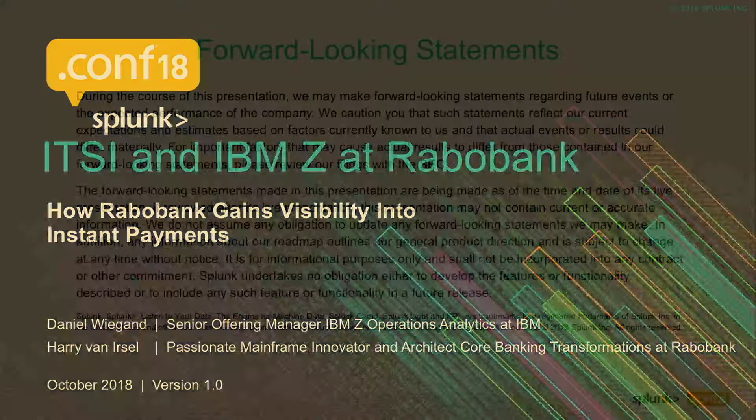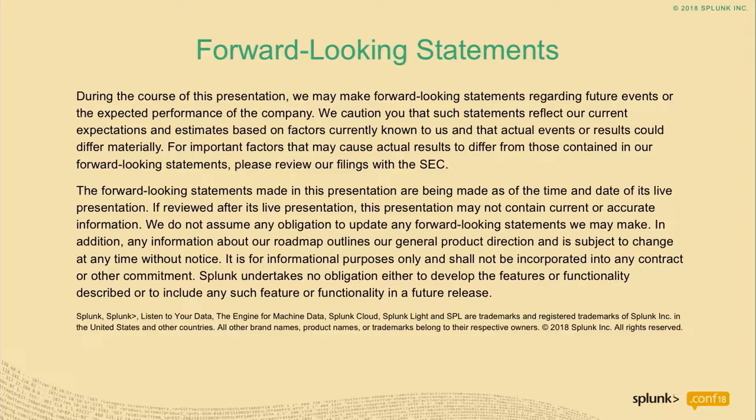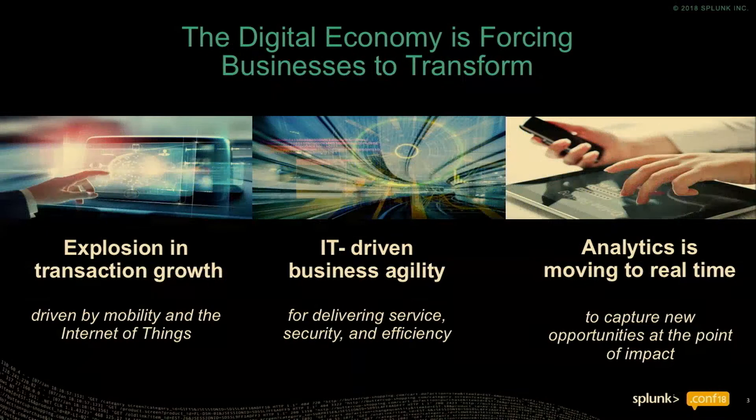Just the standard slide that's forward-looking statements. I don't think we have anything in the presentation that's forward-looking, and I don't think there's anything predictive in what we're going to show. So getting started, I just want to spend a few minutes on what we're doing and why we're doing it.